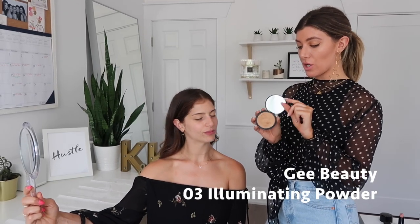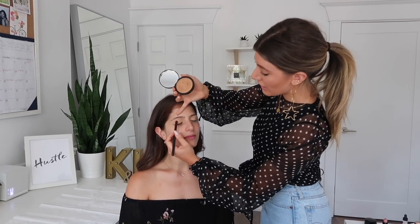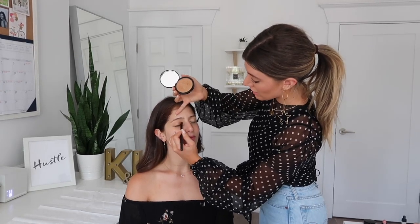Everything I do is dual action. Next I'm going to use our O3 highlighter powder that we're later going to use on your face, but I'm going to use it as your eyeshadow. I take a really fluffy crease brush and take this on the base of your eyelid.